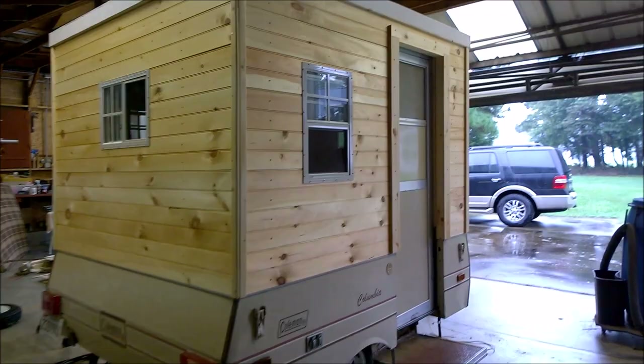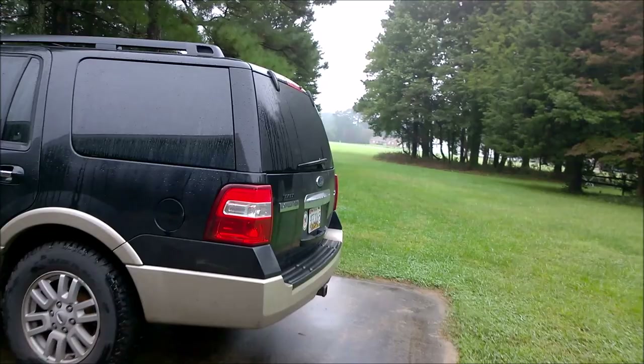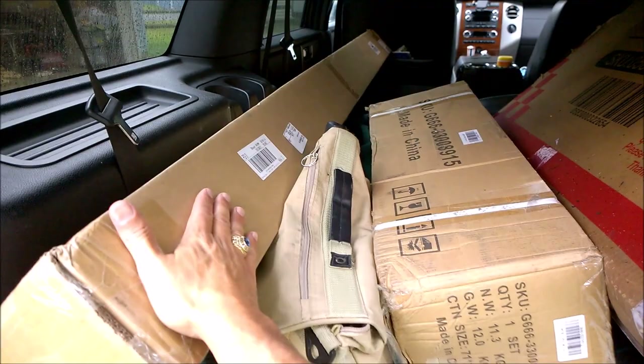This project has kind of taken on a life of its own, and we're going to add some fun goodies to this. Not today, but over the last couple weeks, I've been ordering a few items. And some of those things include an awning.